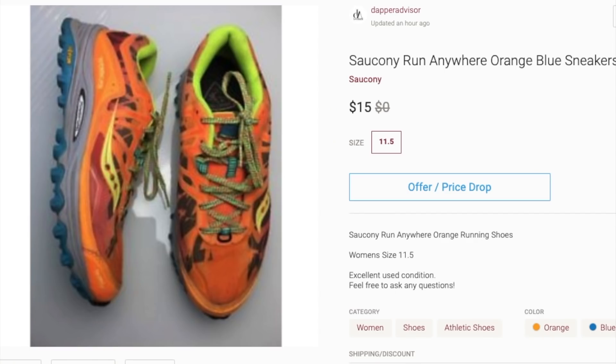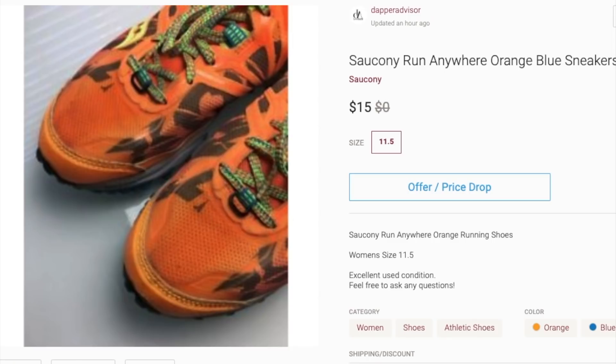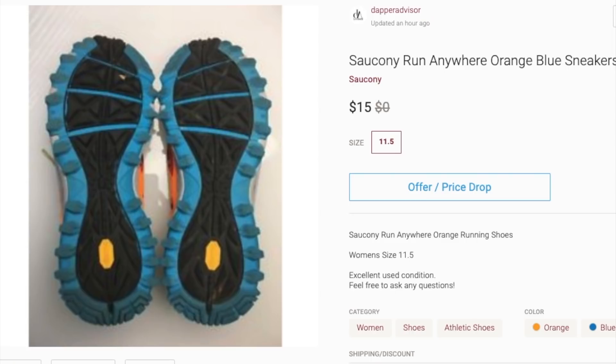Next up is this pair of Saucony Run Anywhere shoes — probably the lowest priced item in my entire Poshmark closet. I've had these for well over a year and they've just been sitting. I don't usually pick up Saucony shoes. This was one of the first things I picked up when I was still fairly new to reselling, and the photos aren't great — the quality overall isn't as good and the background is terrible. If I came across these again I probably would not pick them up, so I suggest you guys just pass on these sneakers if you see them at the thrift.